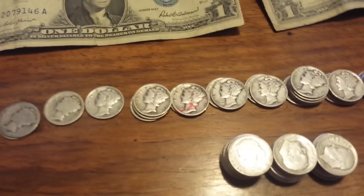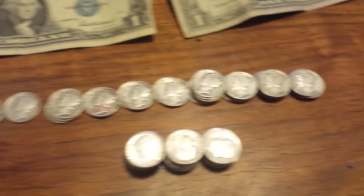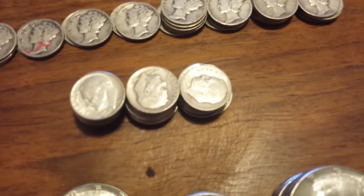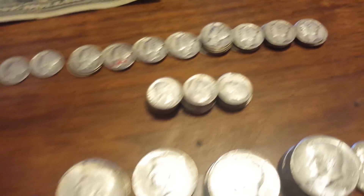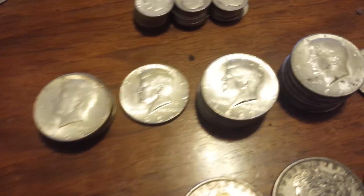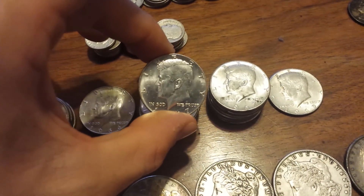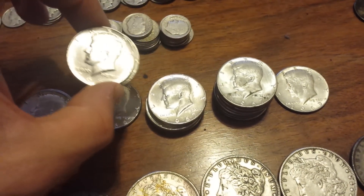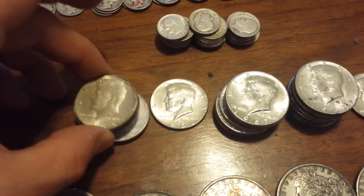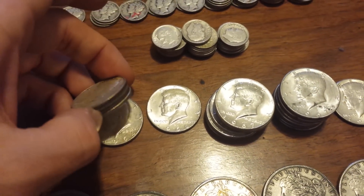We got a bunch of mercury dimes ranging from 1917 all the way to 1945, various dates. Also a bunch of Roosevelt dimes and a bunch of really good condition 40% silver Kennedy half dollars. These are really great — they've got some bag marks but most of their luster is still there, which is pretty unusual for those years. And we got five 1964 90% silver Kennedy half dollars.